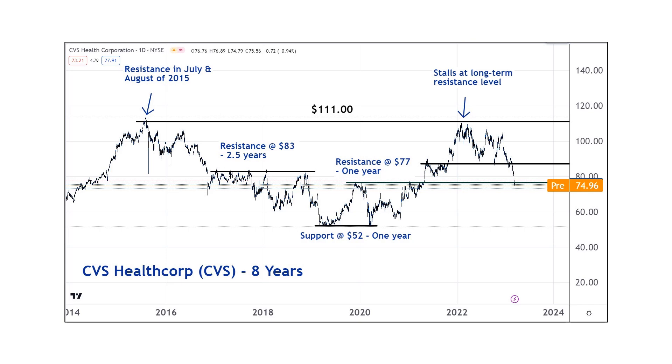In order to understand what market memory is, we have to understand that in financial markets, there are some price levels that are more important than others. You can pretty much see it on any chart. Sometimes we know why the level's important, most of the time we don't, but it doesn't really matter — we just want to know where they are. These levels are called resistance levels and support levels.